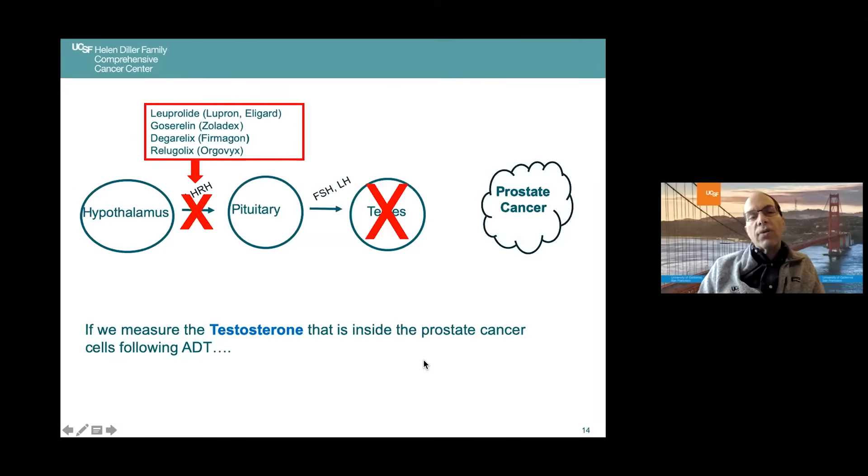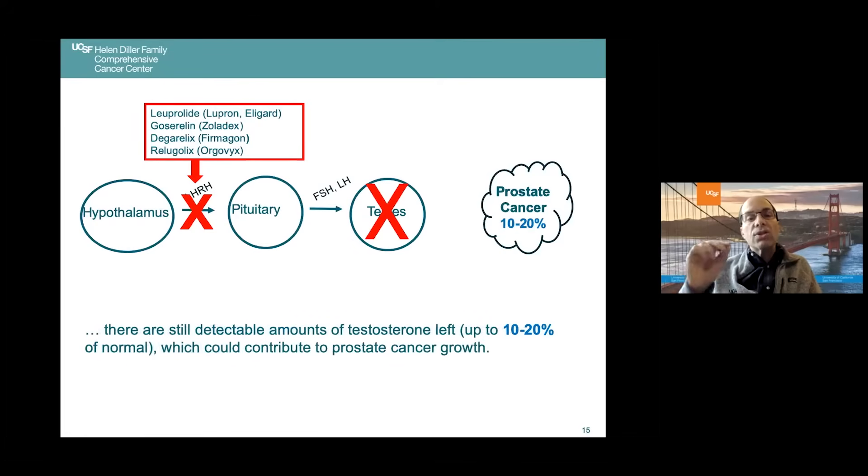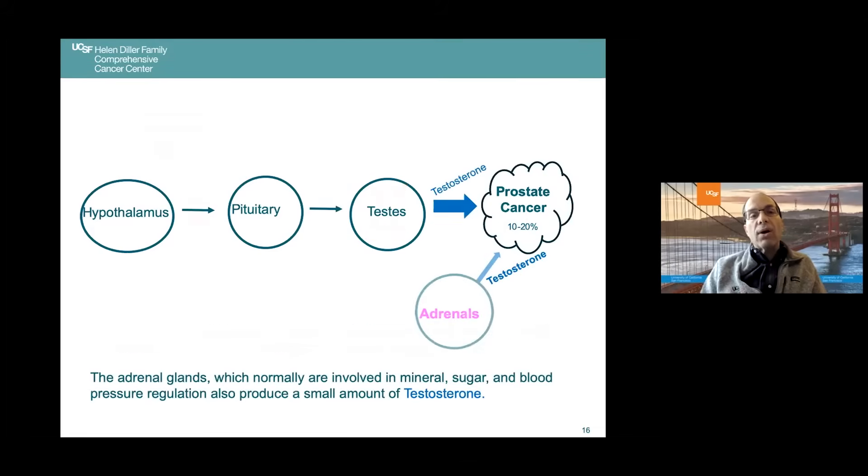If we use one of these agents — or perform an orchiectomy — to block the hormonal signal and then actually measure the testosterone inside the prostate cancer cells during ADT, it's not zero. There are still detectable amounts, up to 10% to 20% of normal, and it's been established that these residual levels can contribute to prostate cancer growth. So every effort has been made to address that residual testosterone.